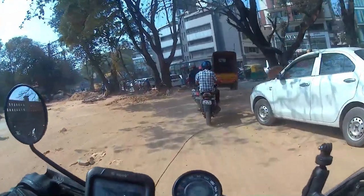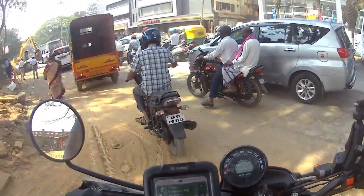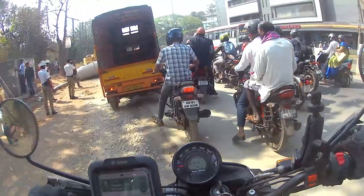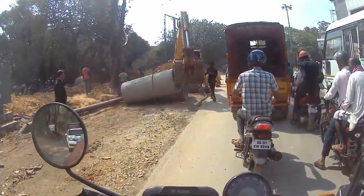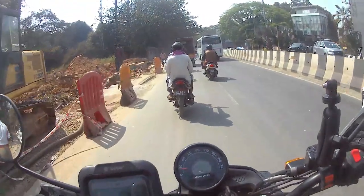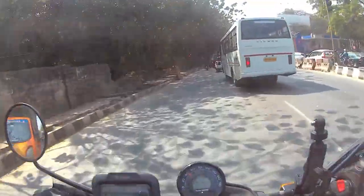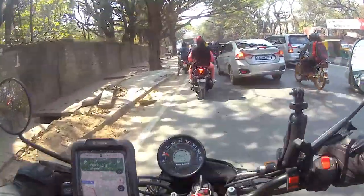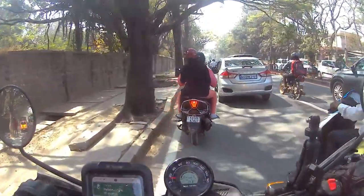Off-roading is done, now time to get stuck in traffic once again. Oh god, such horrible traffic. Looks like some construction or pipeline work is going on — that's why there's so much traffic. There are pipes and police all over. Traffic has reduced a little bit now, but oh god, once again here we go. I'll reach Honda showroom and then continue vlogging.